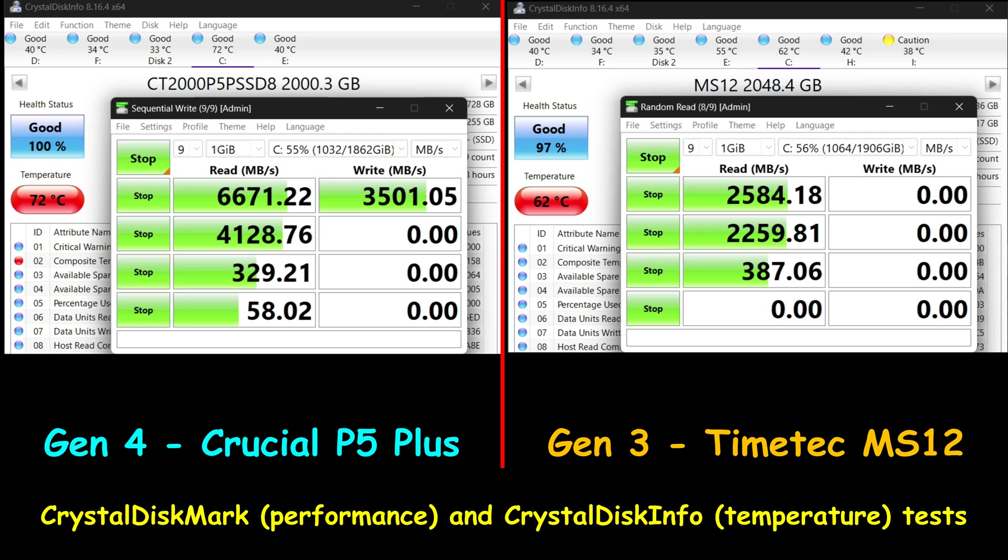For the CrystalDiskMark benchmark, I increased the number of runs from 5 to 9 to stress the drives and observe their temperatures. The highest temperature the Crucial P5 Plus reached was 72 degrees, whereas the highest temperature the TimeTech drive reached was 62 degrees.